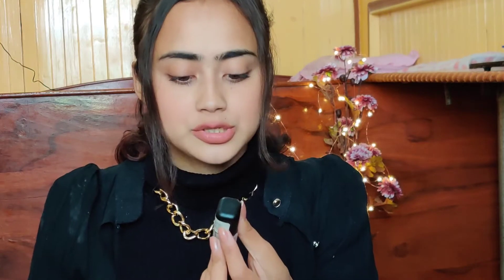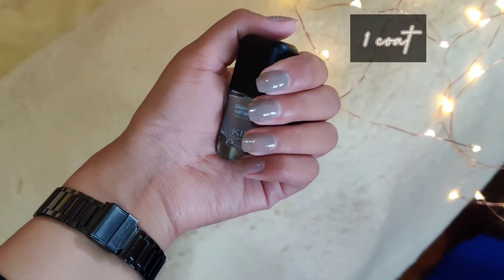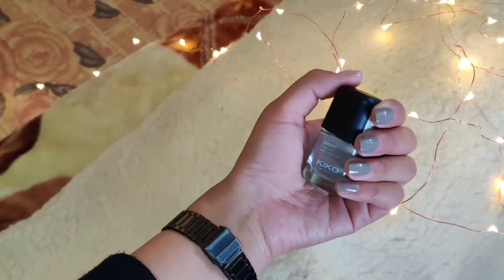The next nude shade is from Kiko Milano — I think I've shown this in my last vlog. This is the Kiko Milano Smart Fast Dry Nail Lacquer. It doesn't have a shade name; I'll find it and put it in the description box. The price is 200 rupees. Again, quite expensive, but this nail paint dries so fast — it dries the most quickly out of all the nail paints I have. The shade is beautiful and it is long lasting. This nude shade is comparatively a very brownish, grayish tone. But it's beautiful — if you like those kind of colors, this is a great shade.